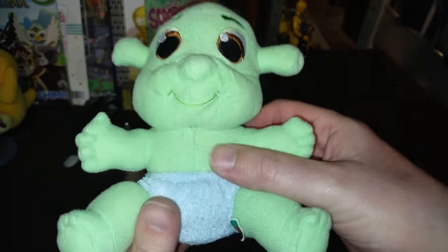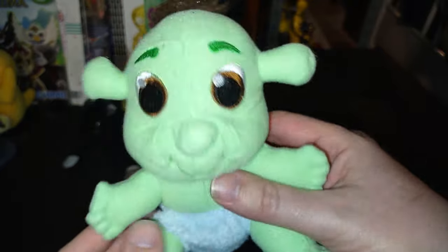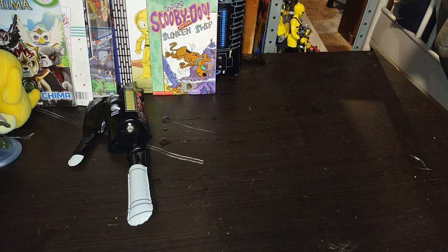Next on the list, we got this Shrek plush — an ogre plush of one of Shrek's kids. I don't know his name but he is just so cute. He is going in my Shrek collection, my random plush collection for sure.